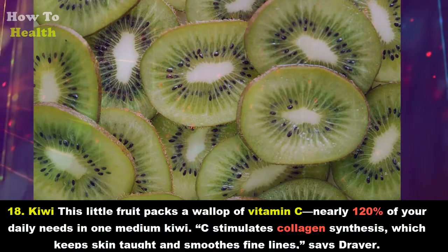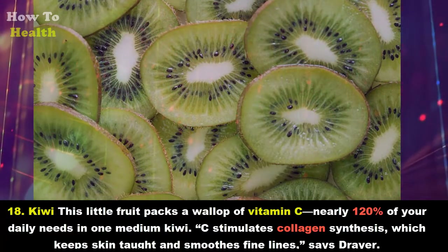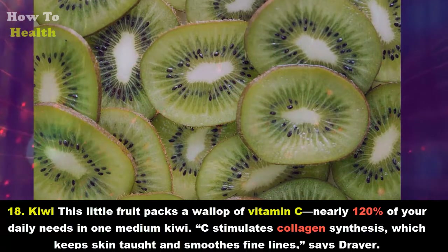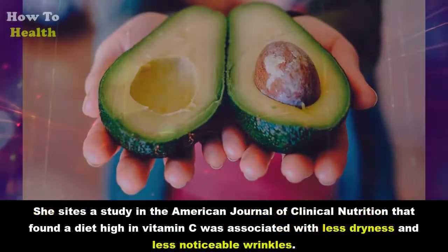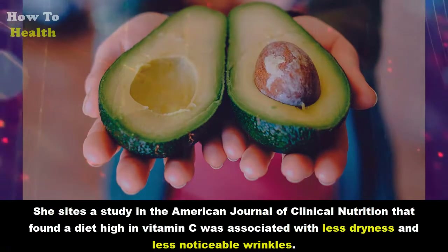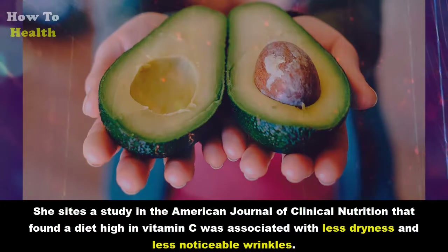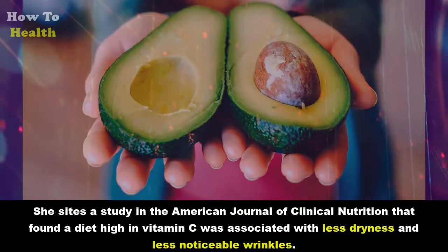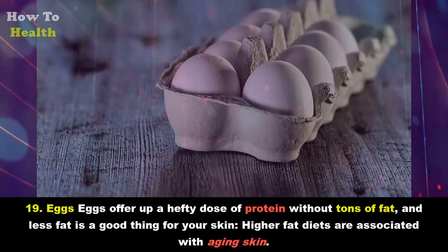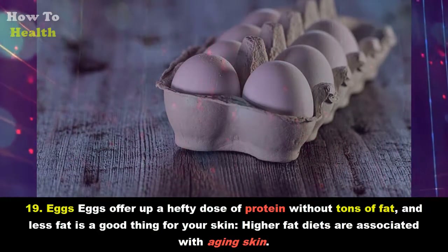Eighteen: Kiwi. This little fruit packs a wallop of vitamin C — nearly 120 percent of your daily needs in one medium kiwi. Vitamin C stimulates collagen synthesis, which keeps skin taut and smooth and fades fine lines, says Dreyer. She cites a study in the American Journal of Clinical Nutrition that found a diet high in vitamin C was associated with less dryness and less noticeable wrinkles.